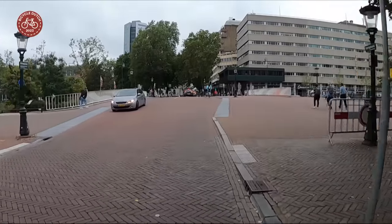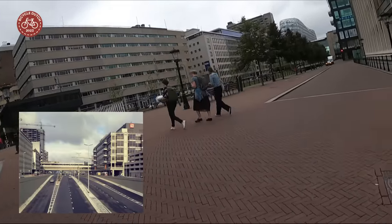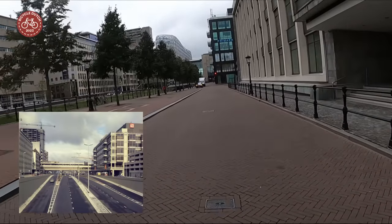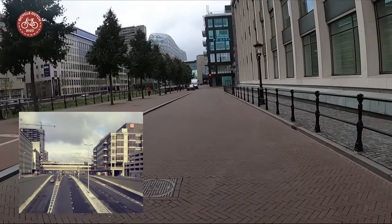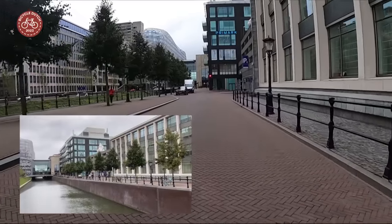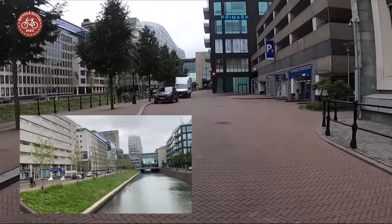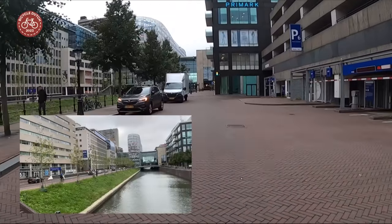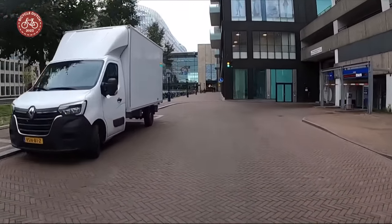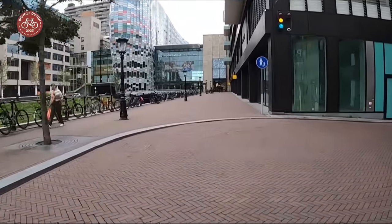You wouldn't normally turn right here now, but this used to be the usual route on the right side of a huge road. This is the famous Utrecht motorway that took the place of a canal and that has been restored to be a canal again. Since the water returned in 2020, you would normally cycle on the other side of the canal. On this side there's hardly any traffic left, and the parking garage to the right is now so difficult to reach that it was underused and subsequently closed.